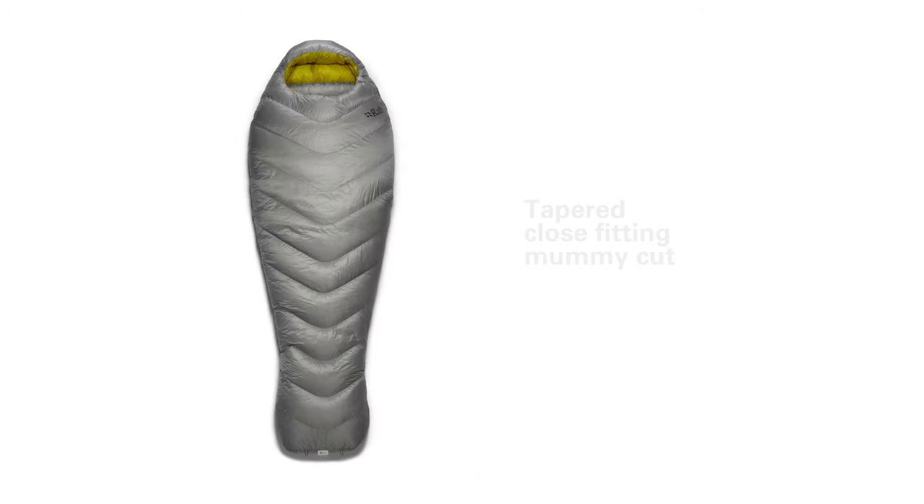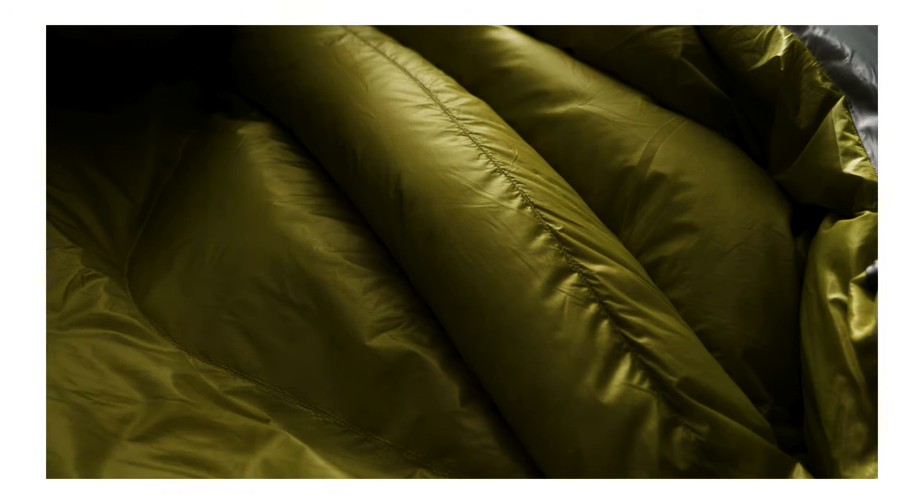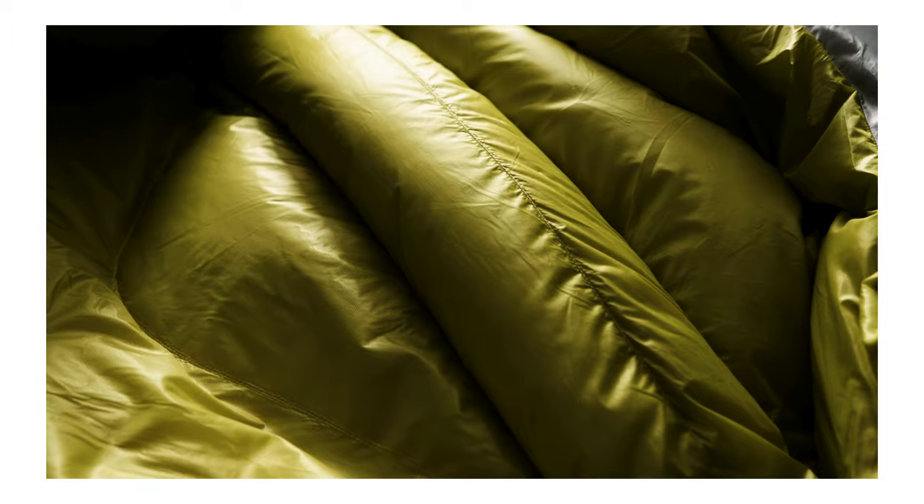The Mythic range uses a tapered close-fitting mummy shape. This helps to reduce weight but also gets rid of cold pockets of air inside, keeping the user warmer. The neck baffle uses a three-dimensional construction, is down filled, and has a sculpted shape so it fits closer to the neck and stops any warm air escaping.